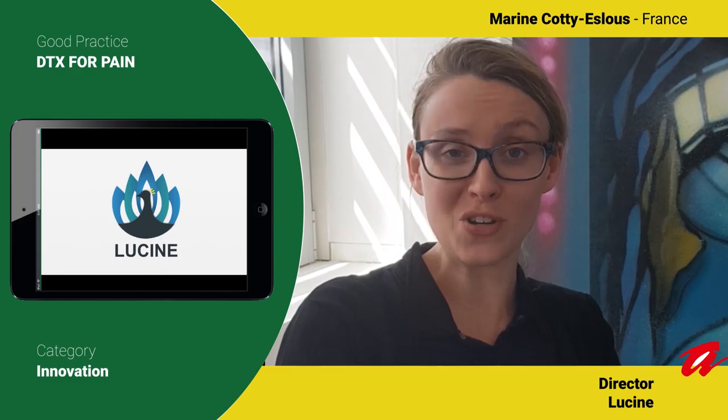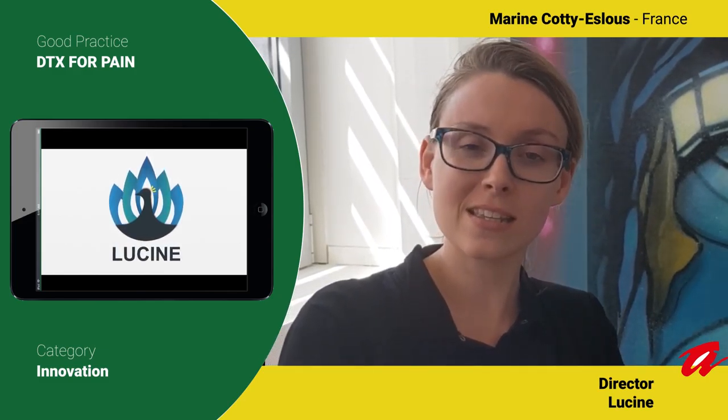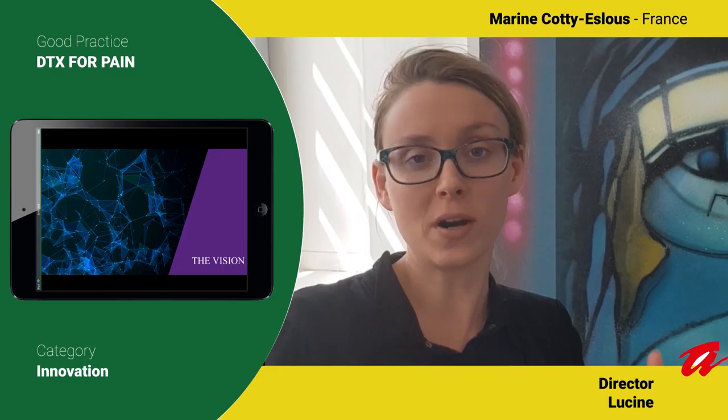My name is Marine. I am president of Leucine. What is Leucine? Leucine is the first digital therapeutics against chronic pain.